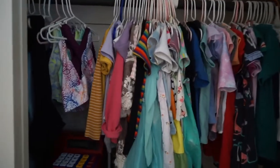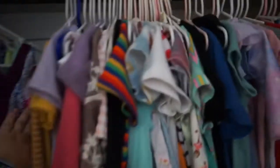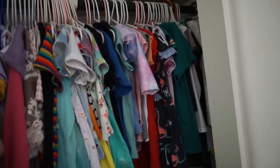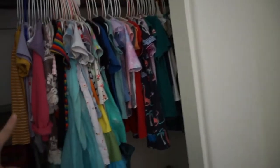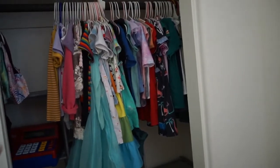Now we're going to move on to Mavis's side. This is Sissy's stuff trickling in here, but this is Mavis's clothes. We're going to do the same process: take everything out, make a giveaway pile and a keep pile, then break things up into categories to see what they have — dresses, t-shirts, sweatshirts, whatever — and then make decisions based off of that.